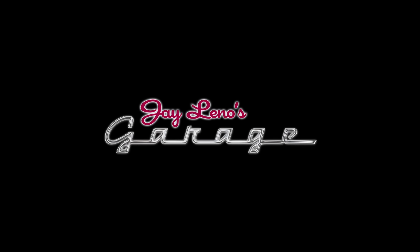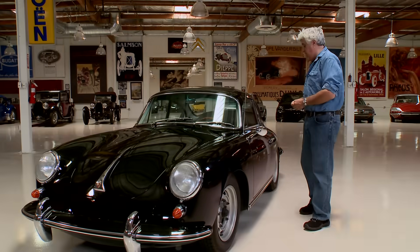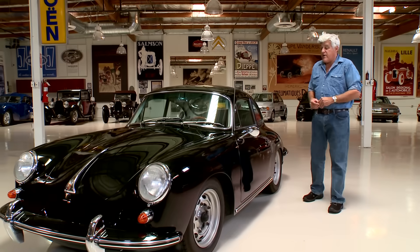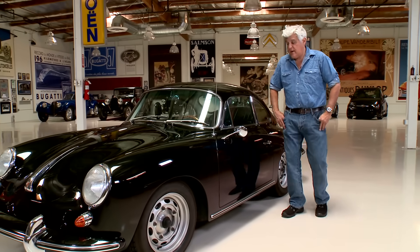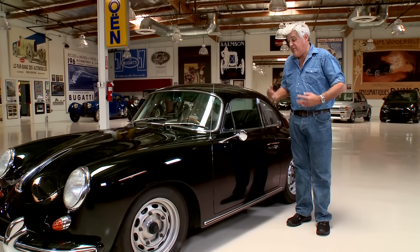Welcome to another episode of Jay Leno's Garage. Today we're going to talk about my 1963 Porsche Carrera II. This, I think, is one of the most desirable 356 Porsches that there is. It's certainly my favorite.